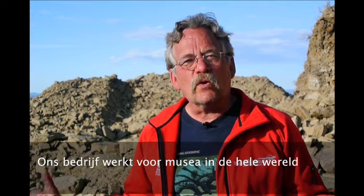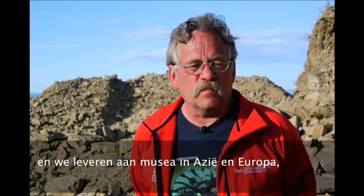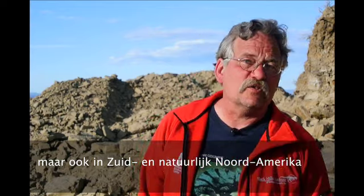My name is Peter Larson and I'm President of the Black Hills Institute of Geological Research in Hill City, South Dakota, USA. Our business, Black Hills Institute, actually works for museums all over the world. We have supplied museums both in Europe and in Asia and even a few specimens in South America as well as, of course, North America.